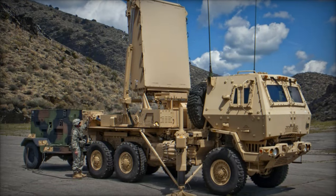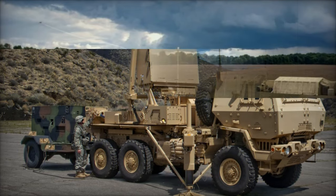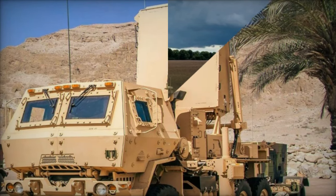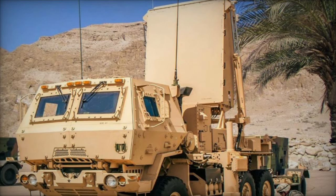On November 13, 2024, Lockheed Martin, in collaboration with Endural Industries, achieved a significant milestone in counter-drone defense with the successful integration of the Q-53 multi-mission radar (MMR) and Endural's Lattice Command and Control (C-2) platform.